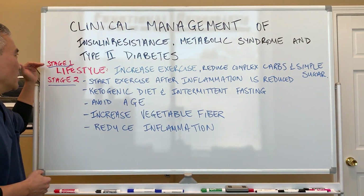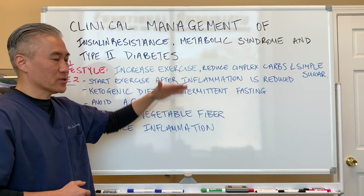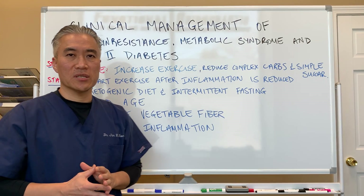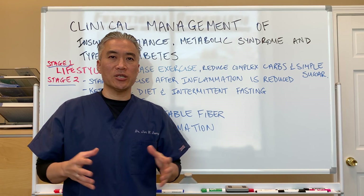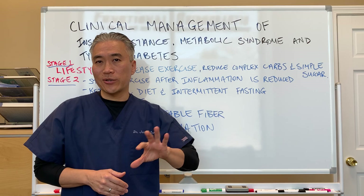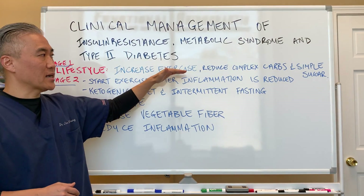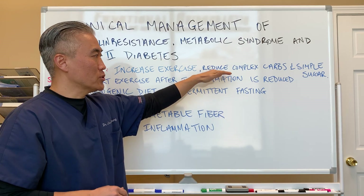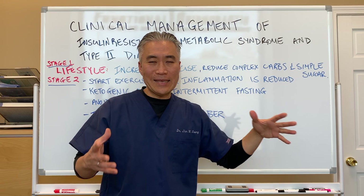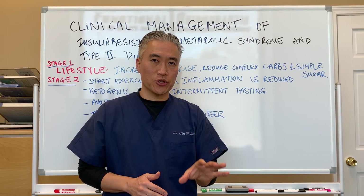Lifestyle is very important for management. Increasing exercise — in the beginning stages of pre-diabetes or insulin resistance, where your fasting blood sugar might be about 100 to 115 — you want to increase exercise level, reduce complex carbs, and reduce simple sugars. Pretty easy strategy: increased exercise, reduce carbohydrates or simple sugars.